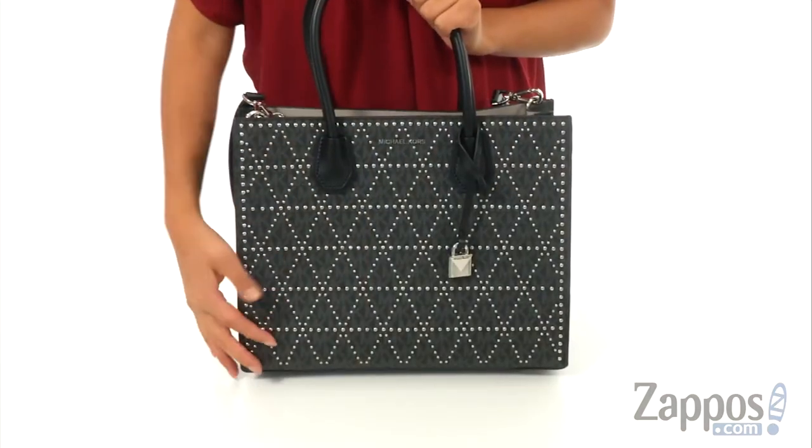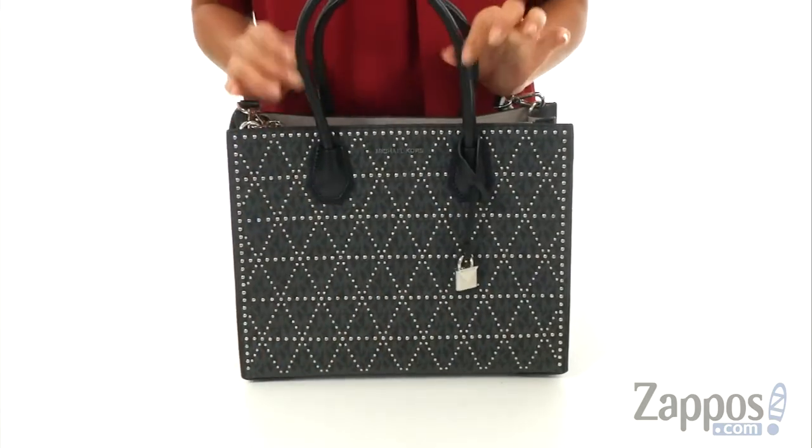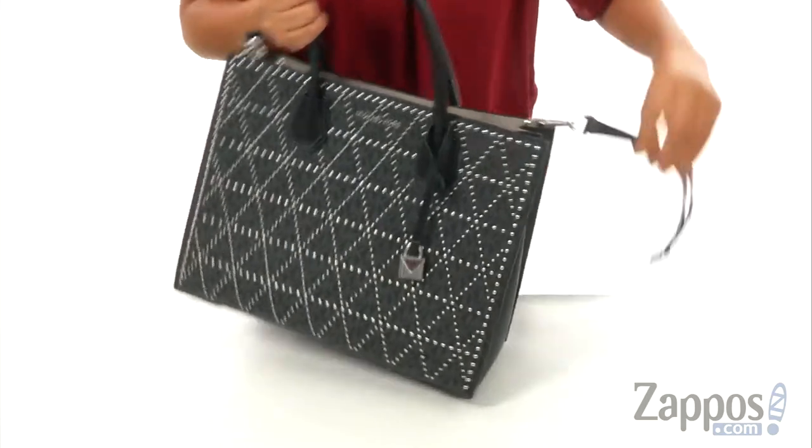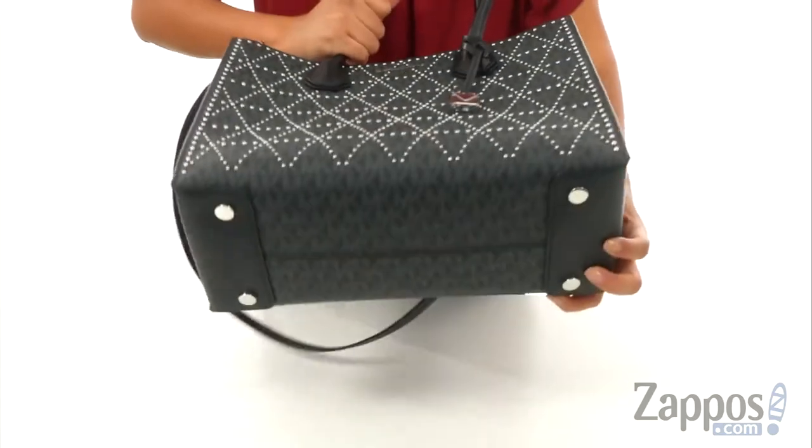This bag is made of pebbled leather with a studded accent for a very trendy edge. There's dual rolled carrying handles with a detachable and adjustable crossbody strap. The bag offers a flat base to provide upright structure.